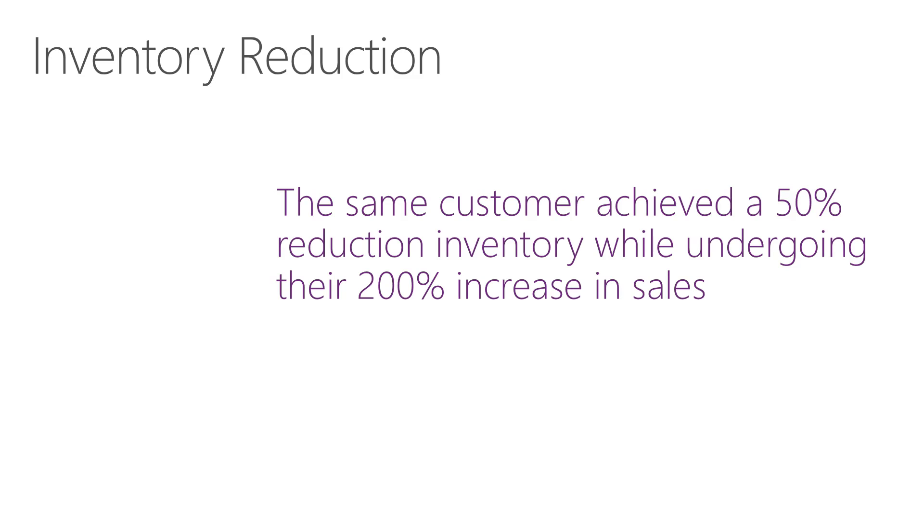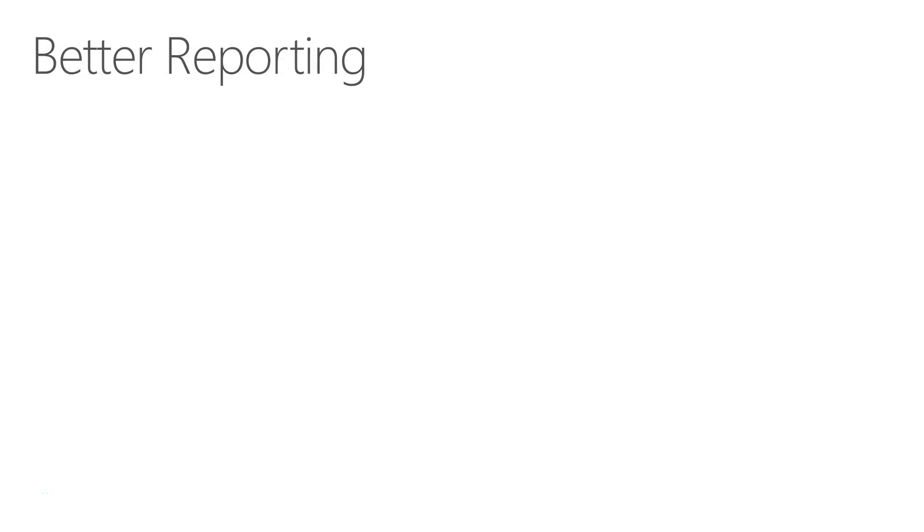That same customer achieved a 50% reduction in their inventory while undergoing a 200% increase in sales. They were able to achieve that high level of on-time performance not through higher inventory levels, but actually with lower inventory levels, through better information and better reporting.